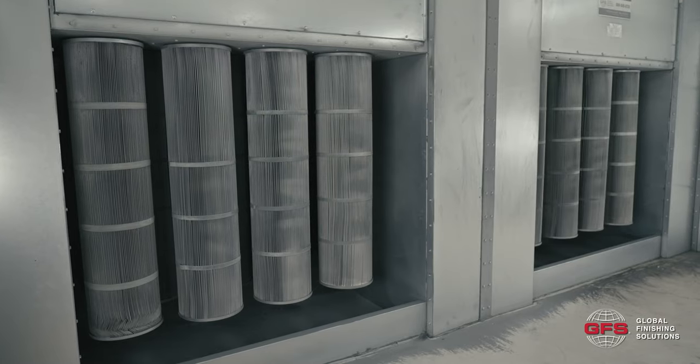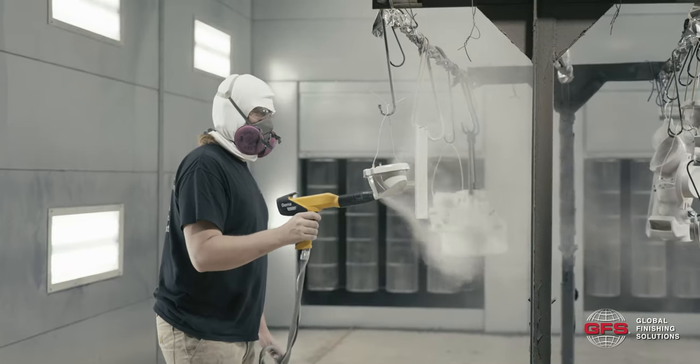The same goes for the powder booths — the substructure and all of the important structural components are very well designed and very efficient. It just operates well with minimal maintenance. The booths, even though they're elaborate in their own right, are pretty basic really. Keep the filters clean; we do maintenance on them every couple of weeks.